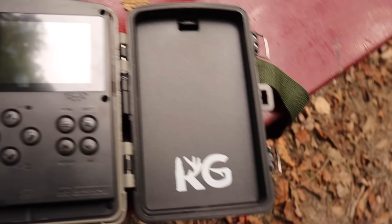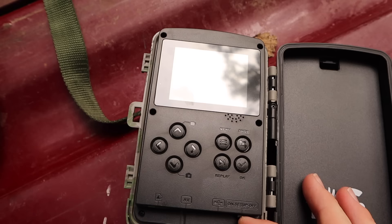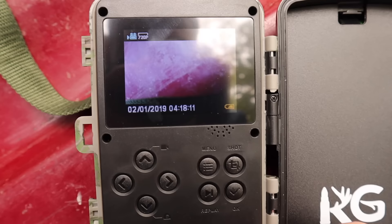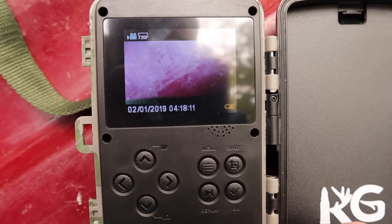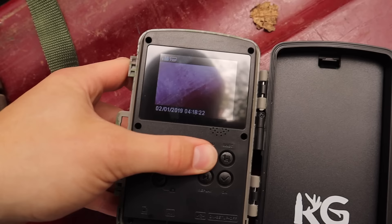I prefer to use rechargeable batteries just because I don't like throwing them away. Let's come on over here and turn it on. It's just like the prototype I was using, except there's a welcome page with an elk on it. I'm gonna turn it off real quick so you can see the exit page - it's a bear and it's waving.